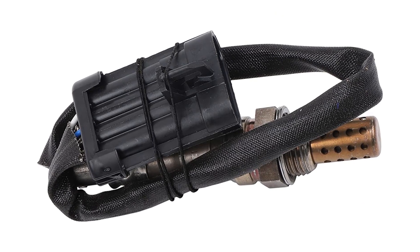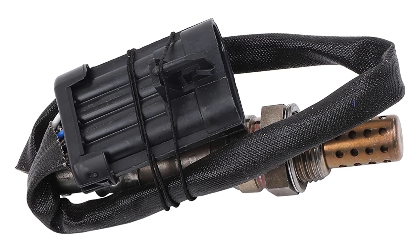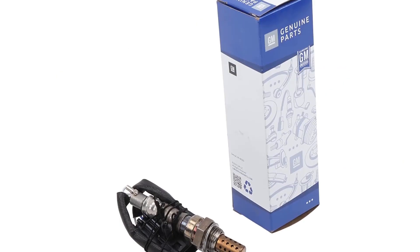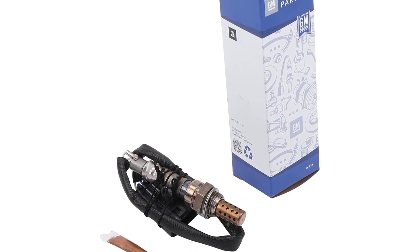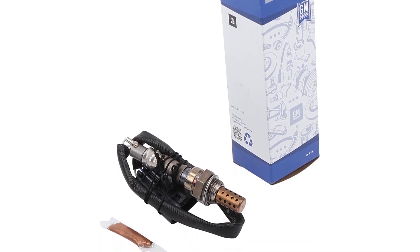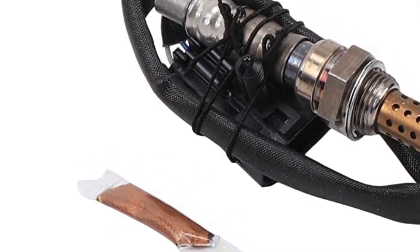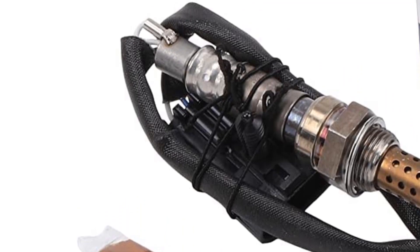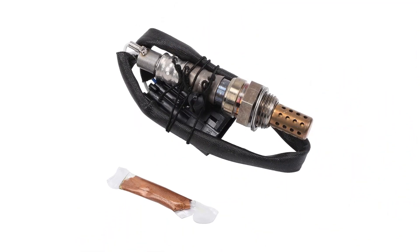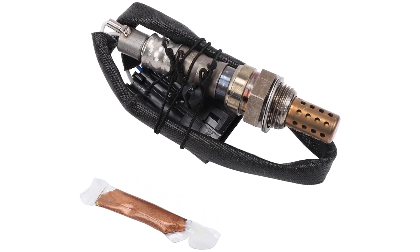This sensor has been vigorously tested by the company to meet all standards, so it perfectly suits Chevrolet, GMC, or even Cadillac vehicles. Moreover, with such reliable quality, this sensor can keep a check on the oxygen level of your vehicle for 12,000 miles. Make sure to check the links in the description below. That's all for this review. Feel free to share your feedback.